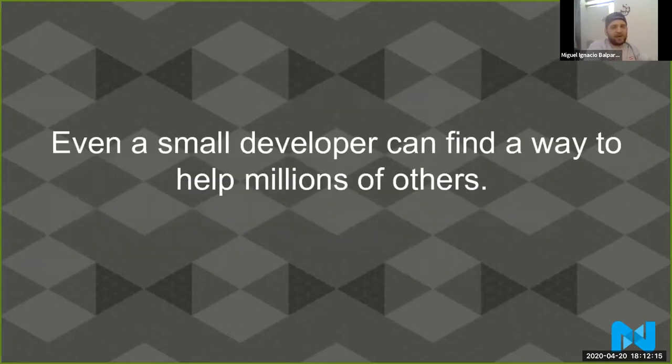Even a small developer can find a way to help millions of others. You might be coding a solution for yourself — you have a problem in the customer registration and you fix it for your project. But Magento 2 is used by millions of developers and millions of customers buying online. So when you fix that little thing in the customer registration or checkout, you're actually fixing it for everybody — for every developer using Magento 2. By doing something really small, you can help millions of others.